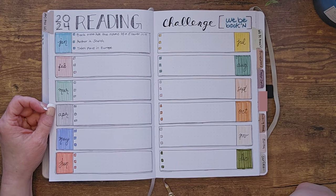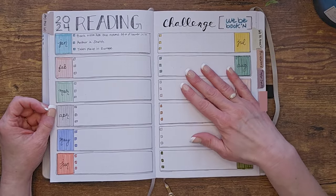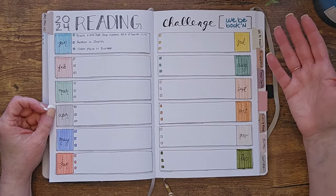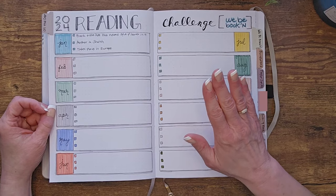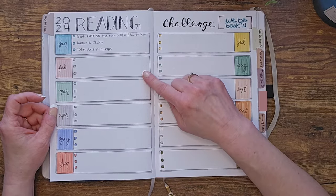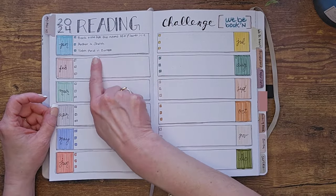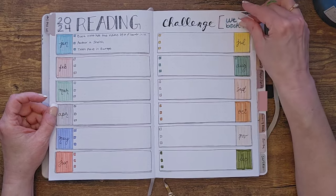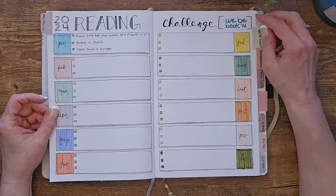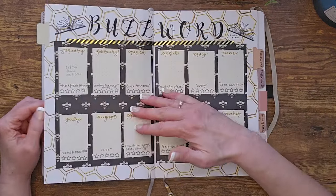The next challenge comes from a Facebook book club called 'We Be Booking' that I'm part of. They have tons of different challenges and games — sometimes individual, sometimes group. Every month they have something new to pick from, and they also have a few year-long challenges. Each month around the 15th, they release three prompts from a huge prompt list. For example, January's prompts are: book title has the name of a flower in it, author is Jewish, and takes place in Europe.